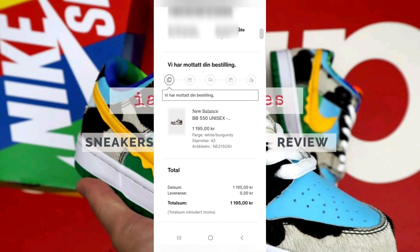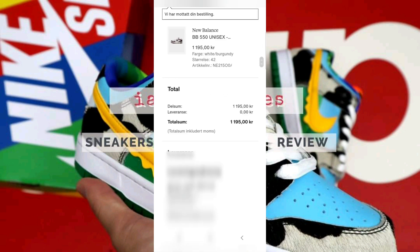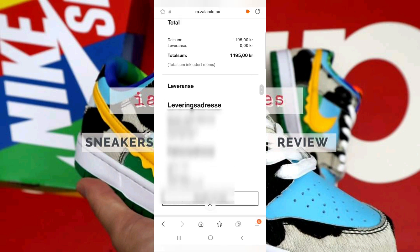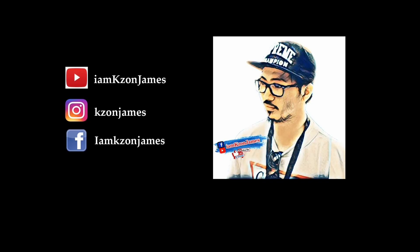And here we can see our order received by Zalando. So there is our live manual cop using our mobile browser and the Zalando app. Thank you for watching.